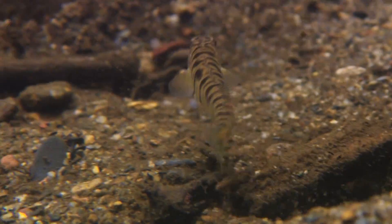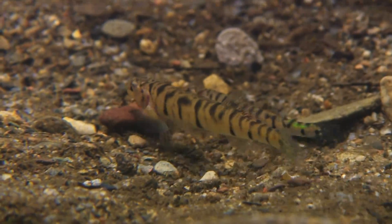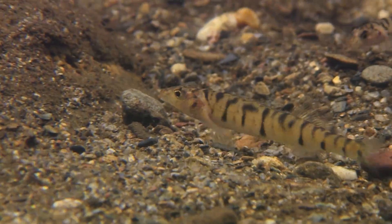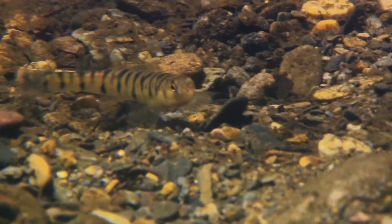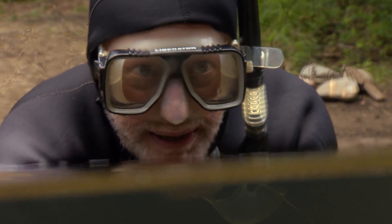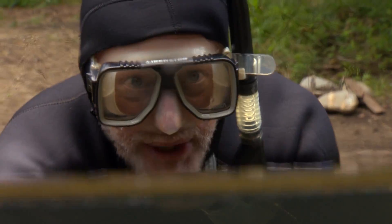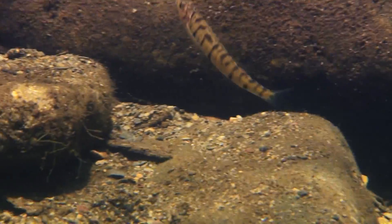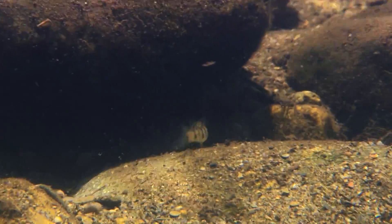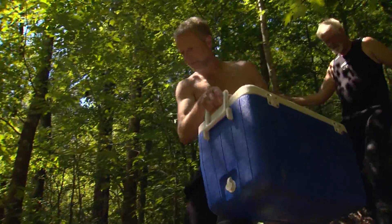Strong by nature but small in number, the Connasauga log perch lives a precarious existence — it's one of the most endangered fishes in North America. We've been monitoring fish here in the Cherokee National Forest for about ten-plus years and have only seen probably a dozen in all those years, so we know they can survive here but they don't seem to ever be very numerous, which is one of the reasons we stocked some.